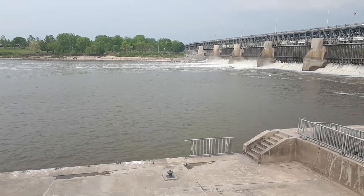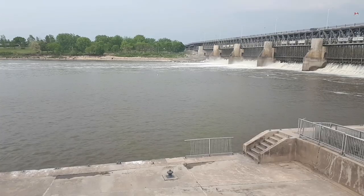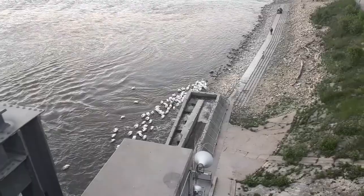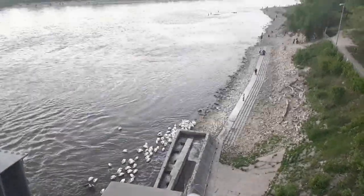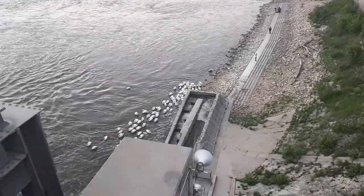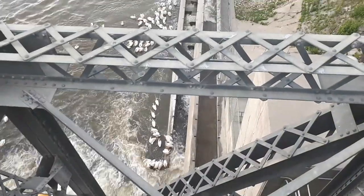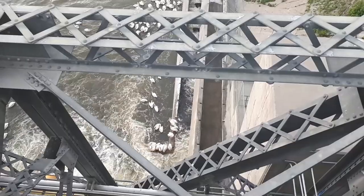There's a pelican coming in to land — oh, it just flew past. As you guys can see, here's a closer view of the pelicans. There's a bunch of people fishing. So we're on top of the dam here and here are all the pelicans — nice birds.